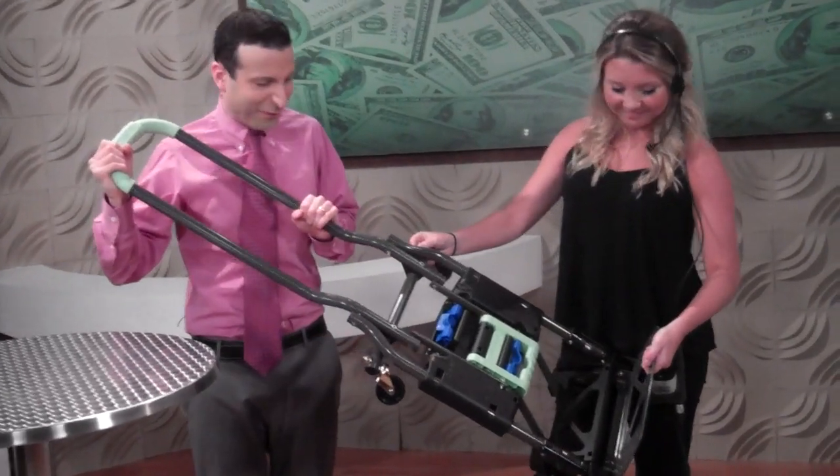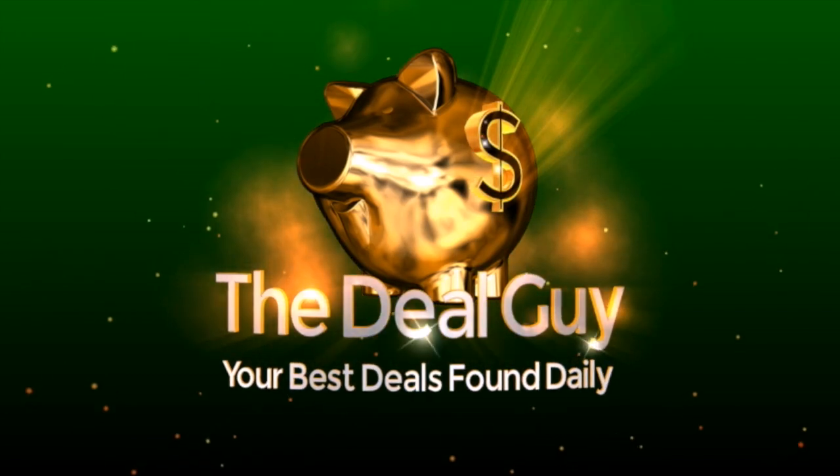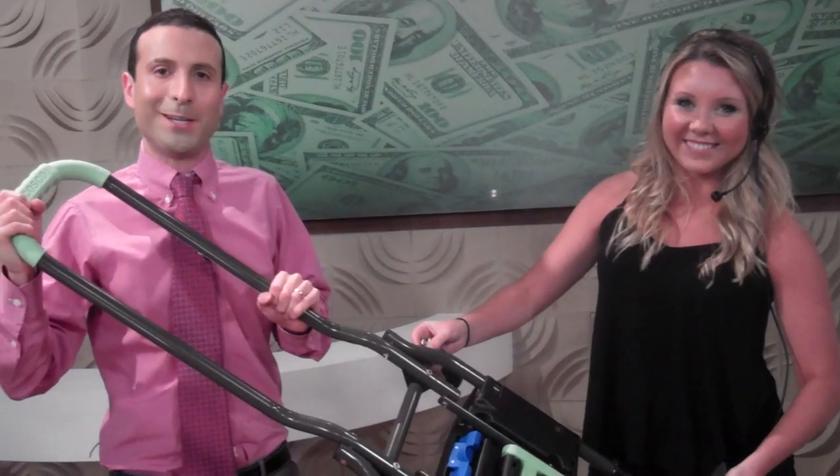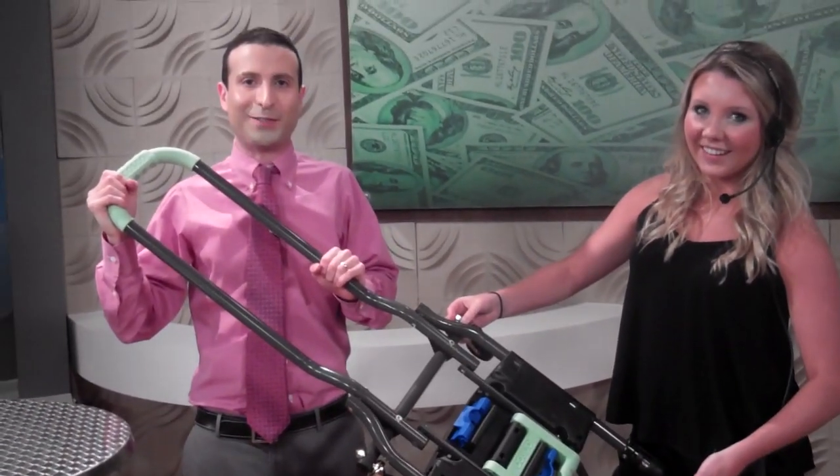The best hand cart deal you're going to find anywhere as we put this to the test. I'm the YouTube Deal Guy, Matt Granite, and I'm Floor Director Jeannie. Who's enjoying the awkward start to this video?